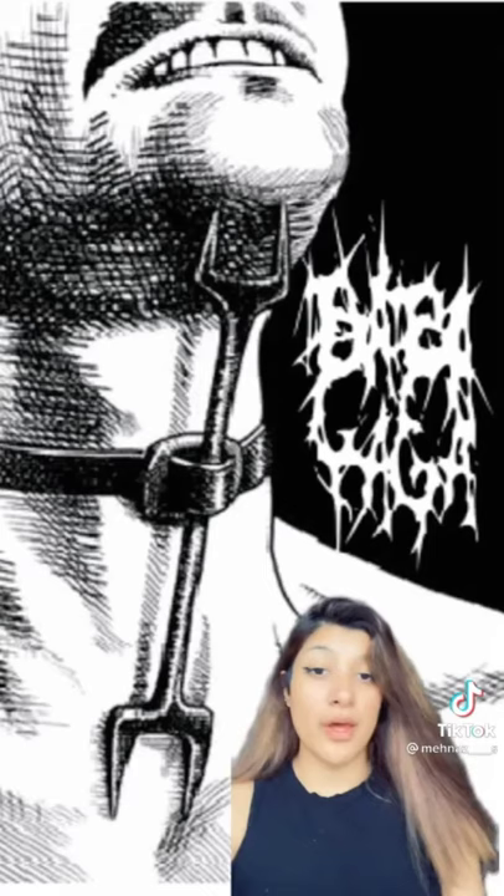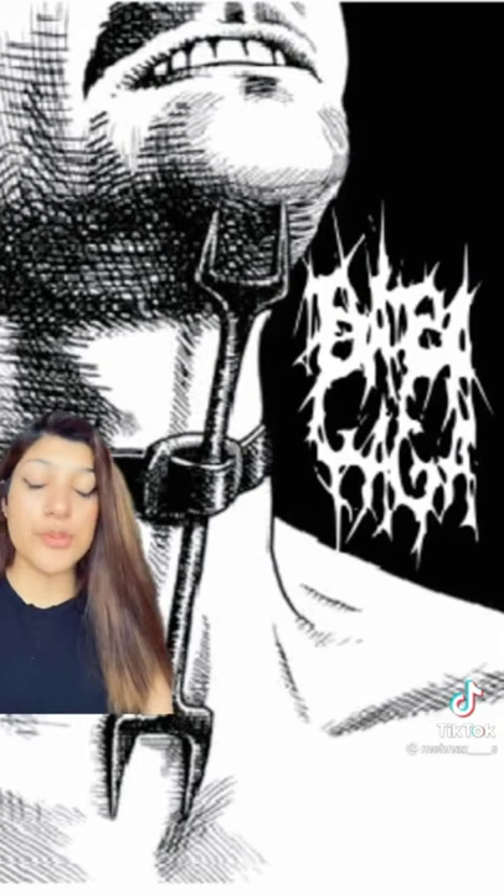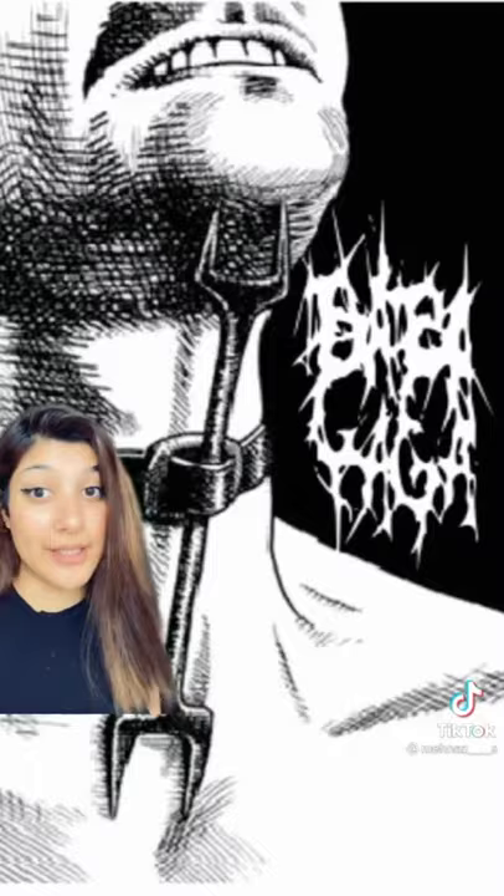The next torture device is known as the heretic's fork. It consisted of a metal piece with two opposed forks attached to a strap. One end was pushed under the chin. This was usually used when people were hung from the ceilings — not hung as in dead, but suspended — so it would prevent them from putting their head down.